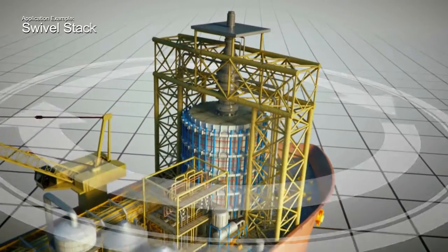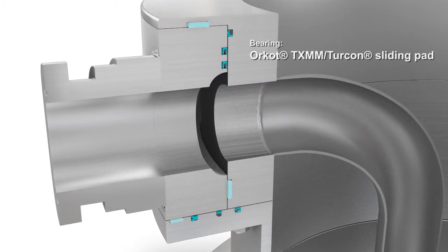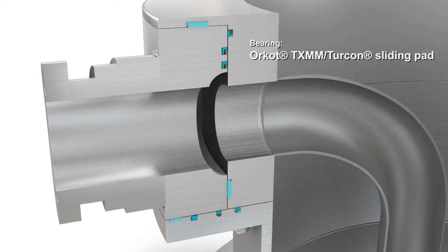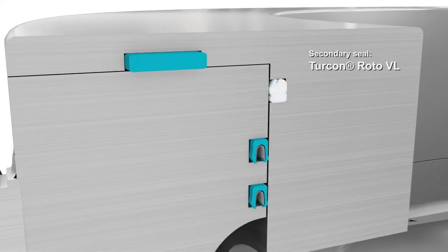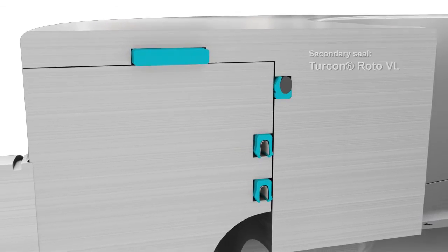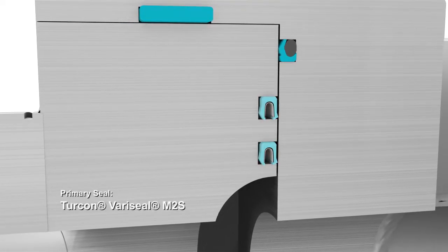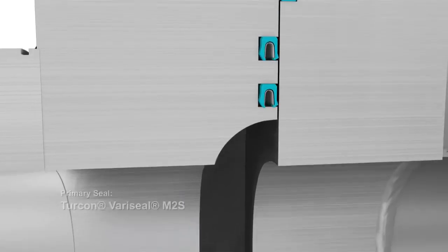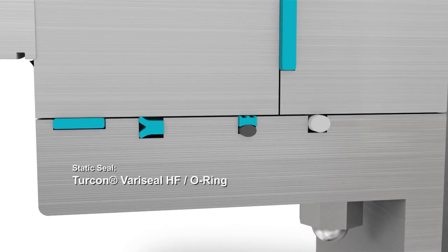A complex seating configuration includes an Orcot TXMM Turcon Sliding Pad, which functions as a bearing in this part of the swivel. The secondary seal is a Turcon Roto VL, with a Turcon VeriSeal M2S acting as the primary seal. A Turcon VeriSeal HF, or an O-ring, seals the static side.